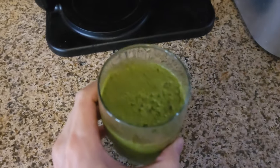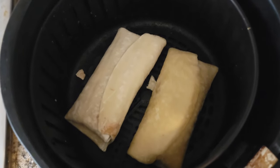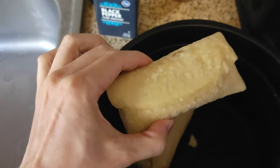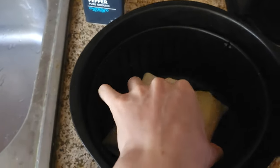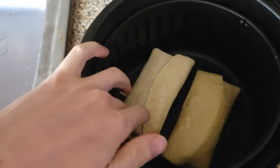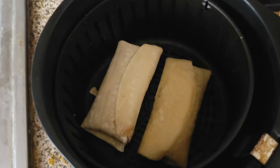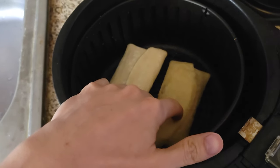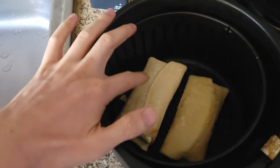Here we go. You can already tell the difference: the burrito is a lighter color and the chimichanga is darker because the chimichanga's exterior is lightly fried, while the burrito is just a tortilla wrap. That's the main visual difference between the two — plus the chimichanga is 50 calories more with slightly less protein.